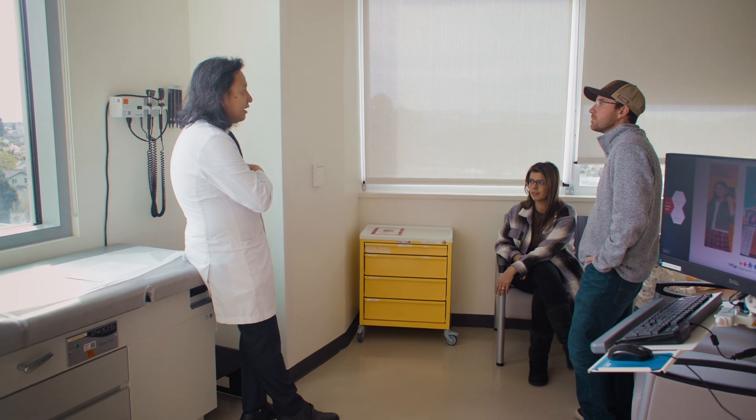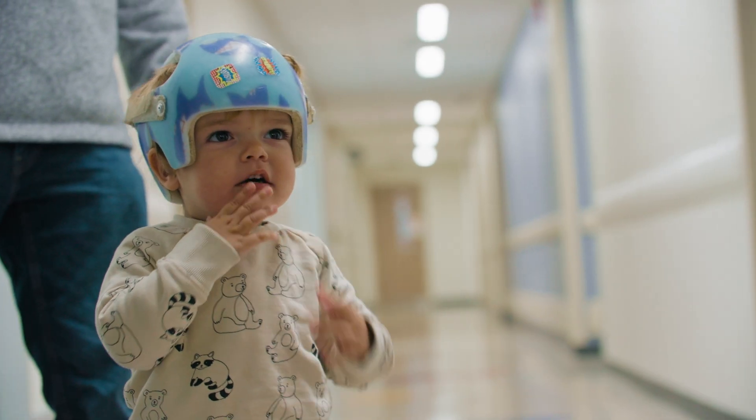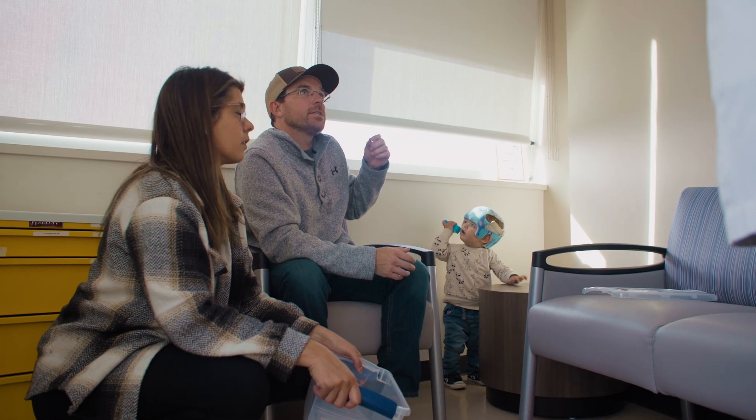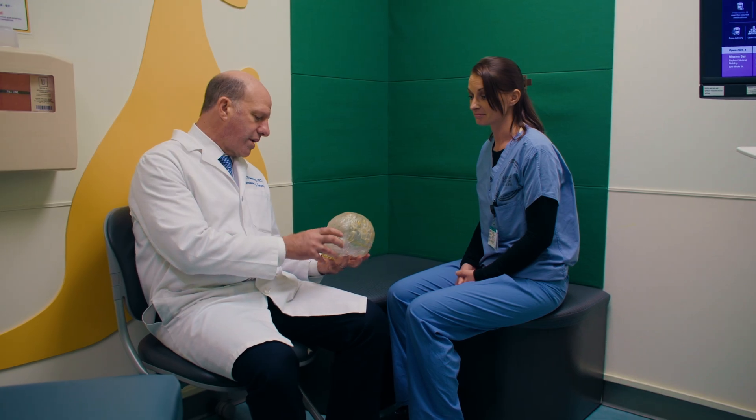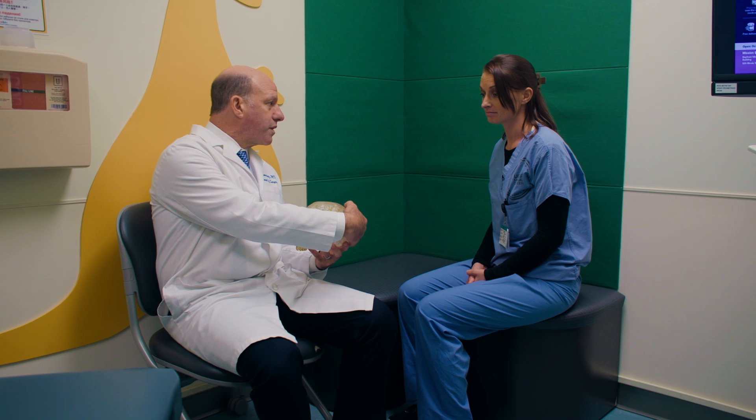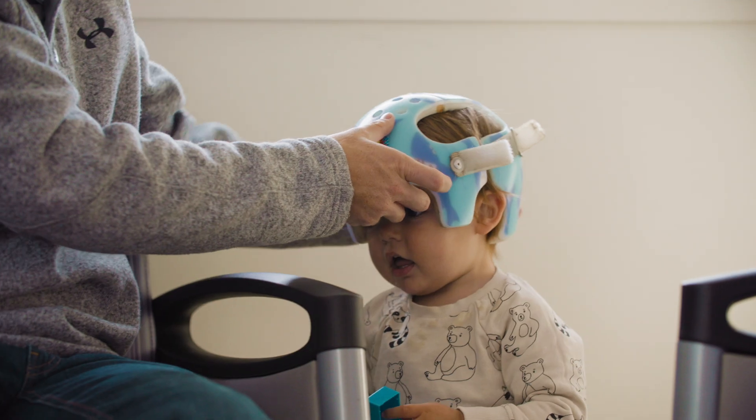When I found out that UCSF was the leading hospital in the Bay Area for this procedure, it made me very comfortable. It gave me and my wife the support to move forward with the minimally invasive surgery. The outcomes with minimally invasive surgery can be as good or even better than open surgery. Having all these techniques at our disposal has allowed us to really tailor what the best treatment is for each child.